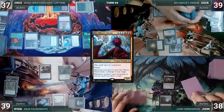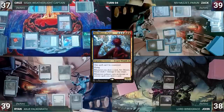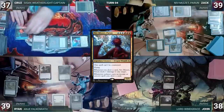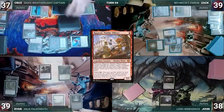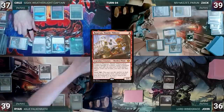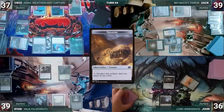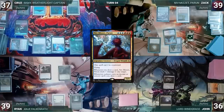Cruz draws and moves straight to combat, attacking John with Ragavan. Ragavan triggers — John exiles Field of the Dead from the top of his library and Cruz creates a treasure. Cruz passes to Zack. Zack draws; Niv-Mizzet triggers targeting and killing Ragavan. Zack plays Training Center, casts Trinket Mage fetching Graf Digger's Cage into his hand, then casts Graf Digger's Cage. He moves to combat and attacks Ryan with Niv-Mizzet.